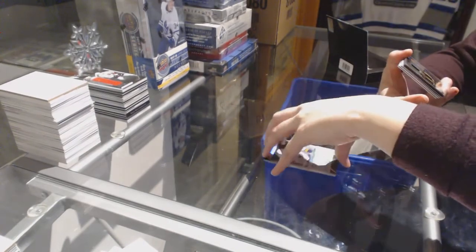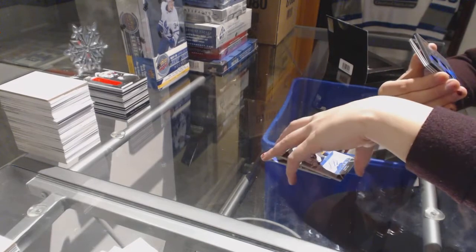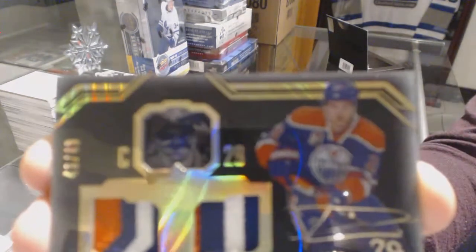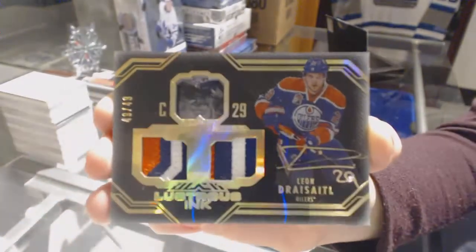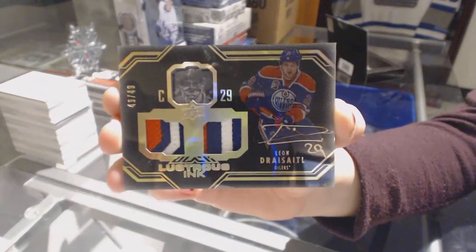We've got a Lustrous Ink Dual Patch Auto, numbered 49 of 49 for the Edmonton Oilers, Leon Draisaitl, with two very nice patches. Dual Patch Auto numbered 49, Leon Draisaitl.